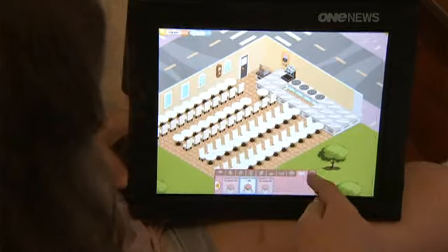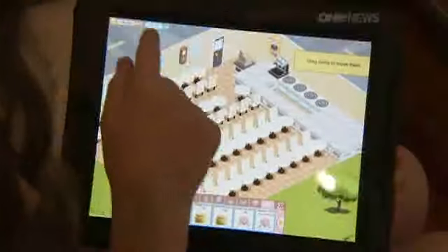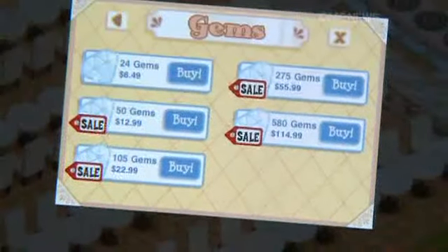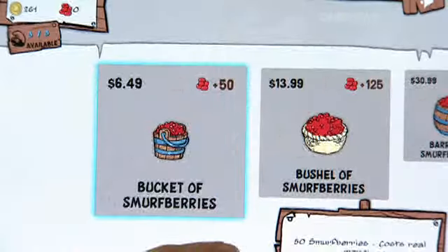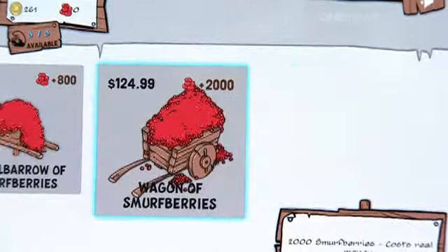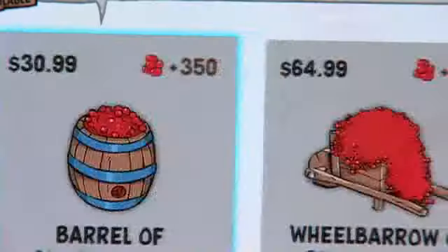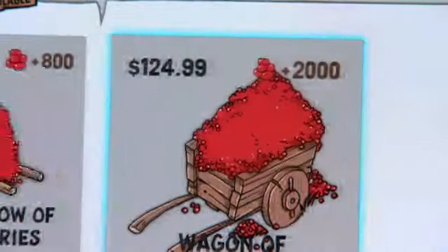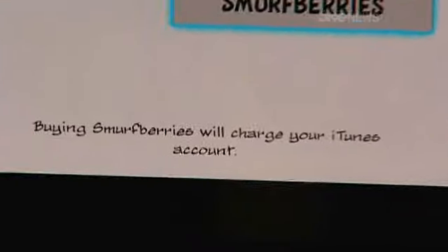I was quite shocked. I thought, how can that be within a children's game? The games themselves were free to download, but Holly then stocked up on virtual items — known as gems in a game called Bakery Story, or Smurfberries in a game called Smurf's Village. They're tokens that speed up gameplay, but can cost up to $125 a pop.